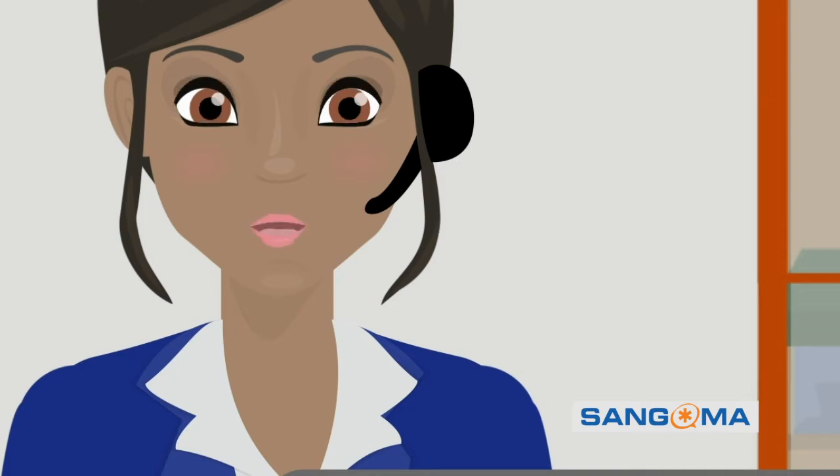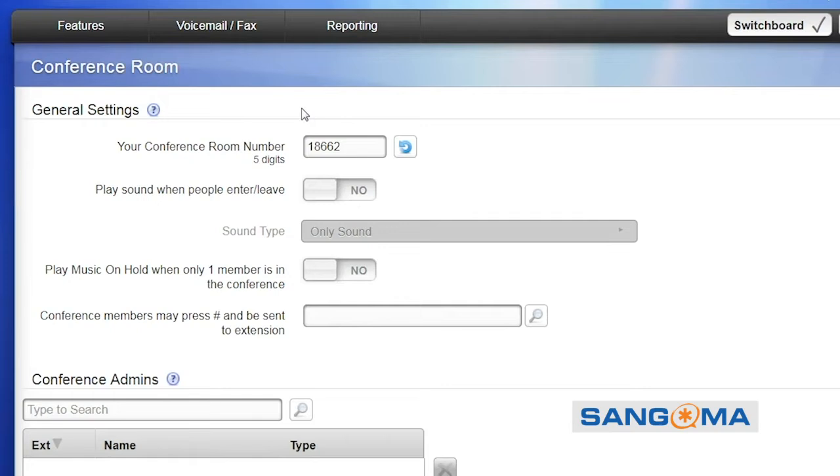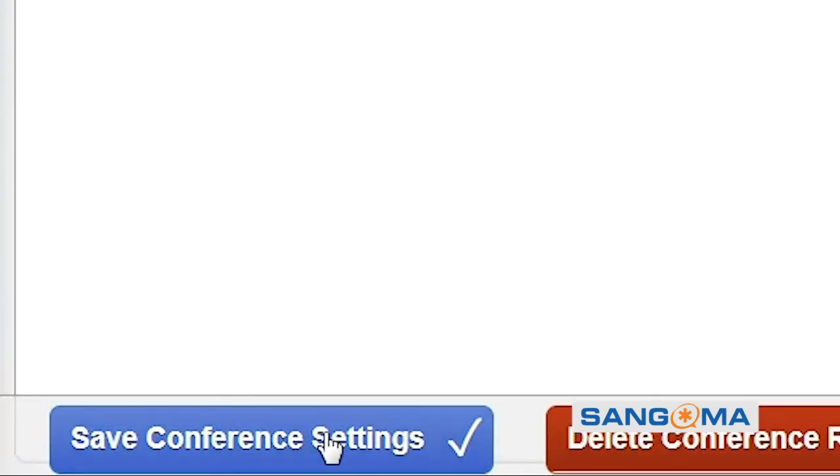Conference calling? Don't get me started — conference calling is a breeze. I log into my end-user portal, go to the conference room panel, set up my room number, save, and boom. Done.